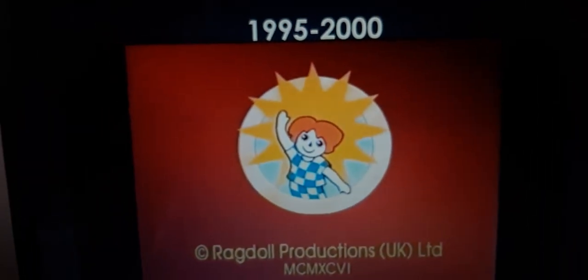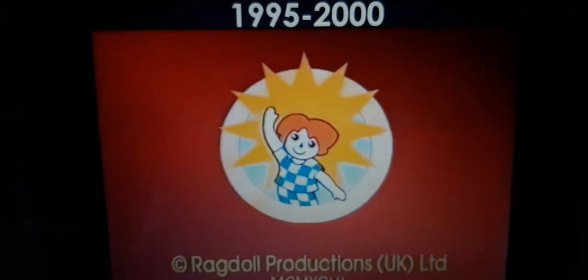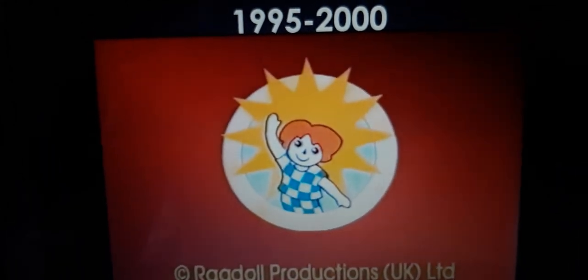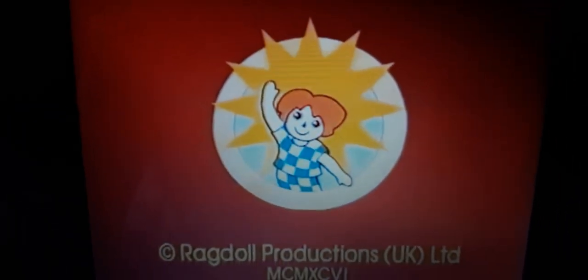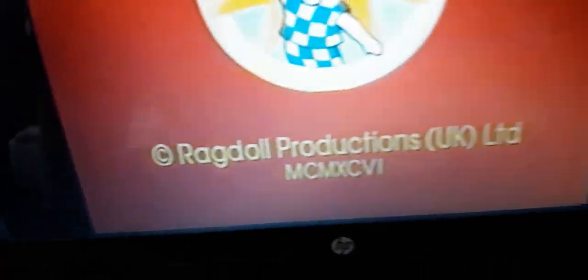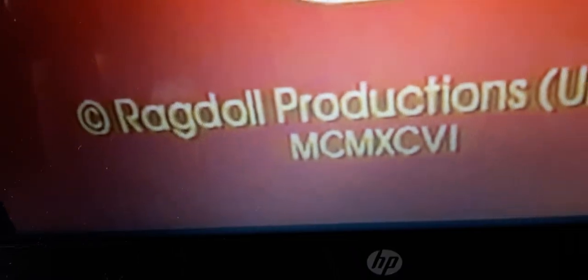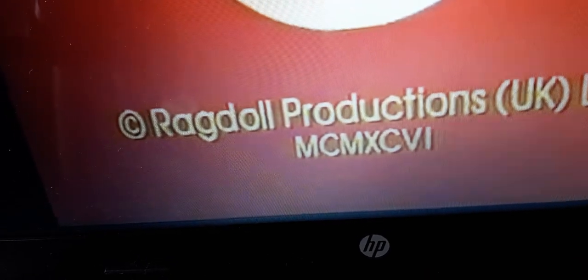We also have a variant where the 1995 rat doll amidst the 1984 rat doll. On the bottom of the rat doll logo, we have copyright rat doll production, United Kingdom. And where it says, like I said earlier, it says copyright 1994.